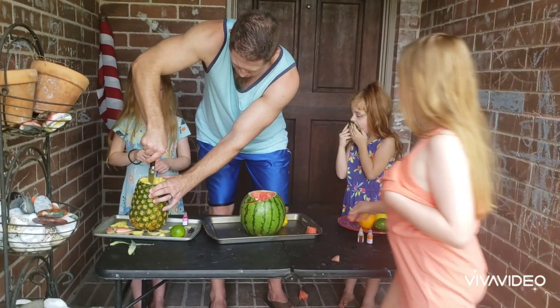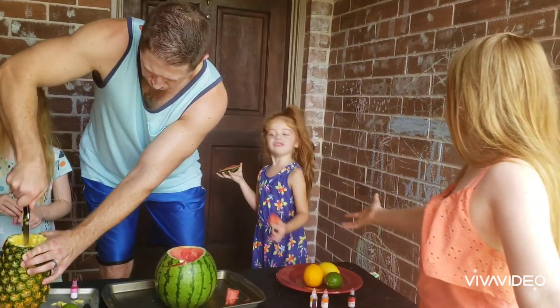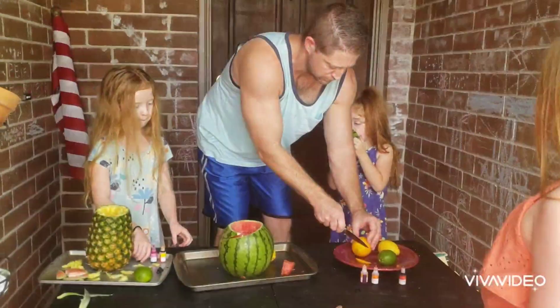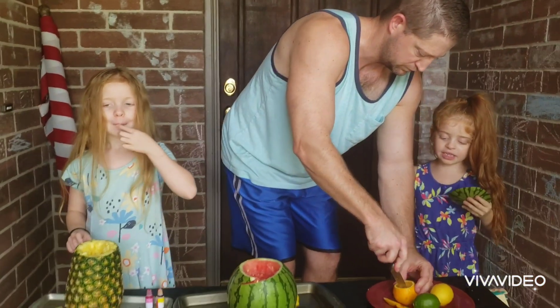It wasn't mine. Can you get one of the seeds and make it a watermelon tree? It looks really good. It smells like a fruit stand.